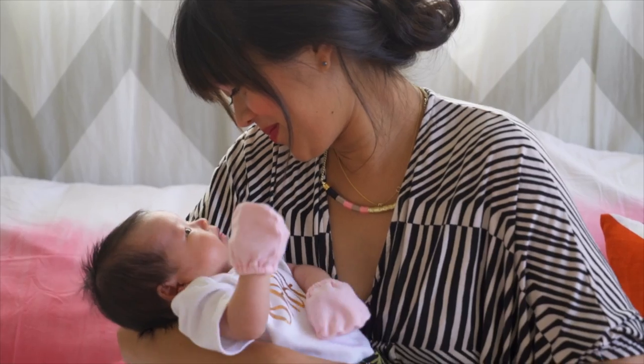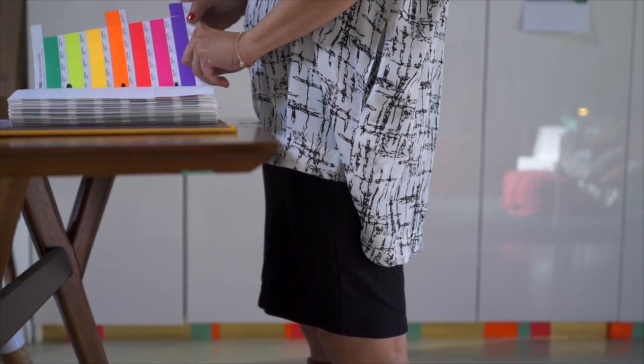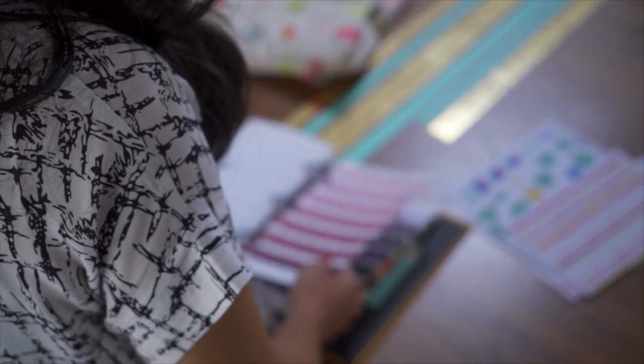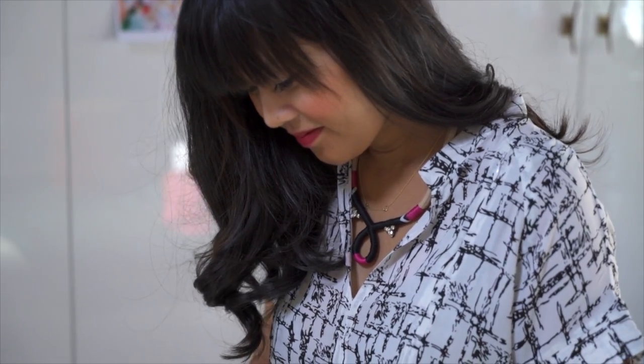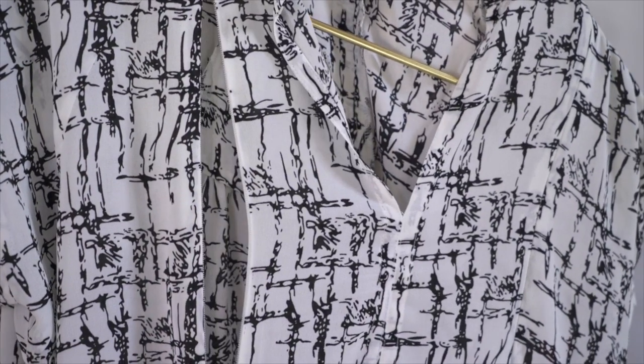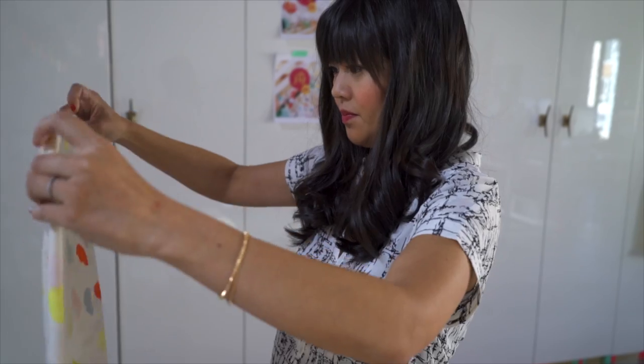If you've rocked a stretchy skirt while pregnant, it's a great piece to wear now too. Just make sure it can be worn a little higher in the waist to offer some extra post-bump support. Paired with a flowy top, this outfit is great for wearing to the office. This top has a concealed zipper opening that makes it easy to nurse or pump as needed, and you'd never guess this pretty blouse is actually made for nursing.